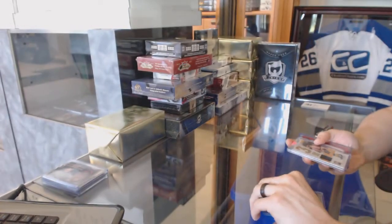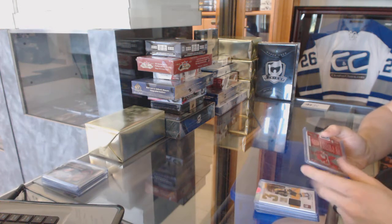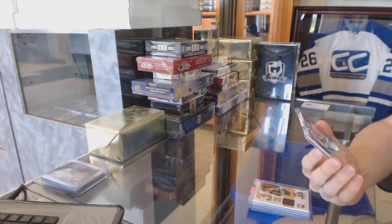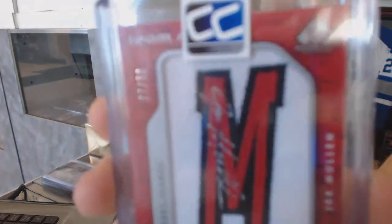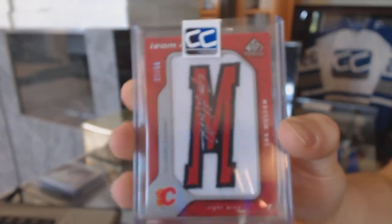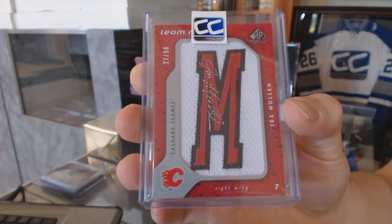We've got an 08-09 Upper Deck SP Game Used Team Marks, number 27 of 50 for the Calgary Flames, Joe Mullen.